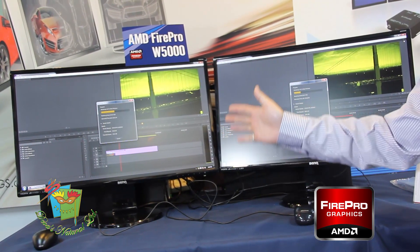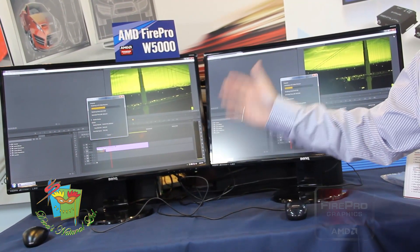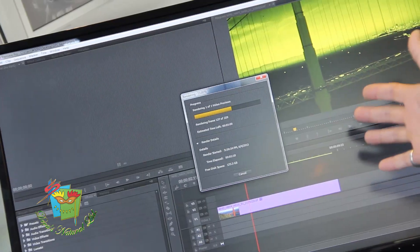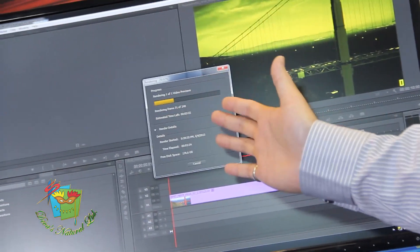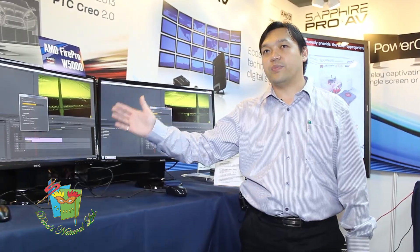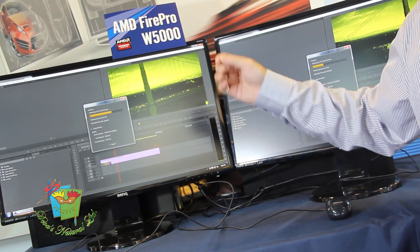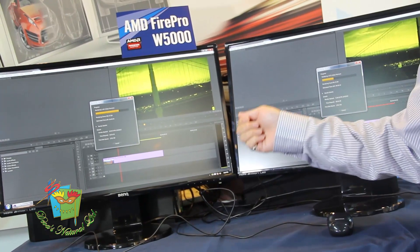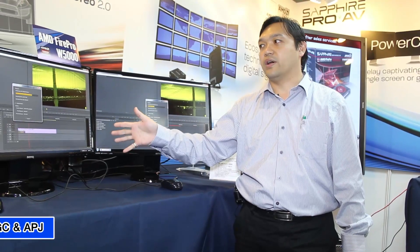OpenCL is very powerful and driven by the FirePro W5000. You can see on the left-hand side how fast it is doing the editing process — it's almost done while the other side is still halfway through. With the acceleration of OpenCL on the FirePro W5000, it delivers almost 30 to 50% increase in performance on Premiere Pro software, boosting tremendous and unprecedented performance within the application.